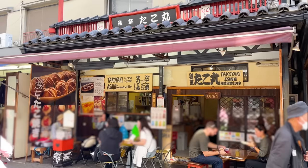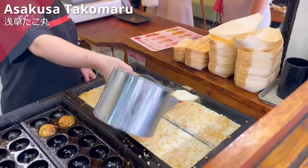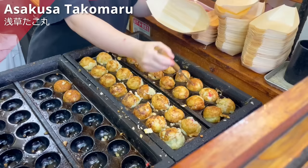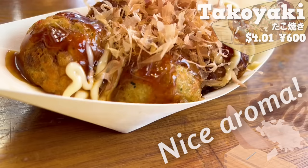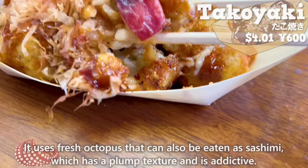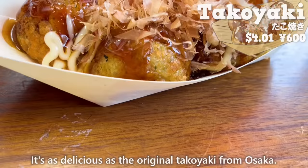Next, we'll introduce Asakusa Takomaru, a specialty shop for takoyaki. It opened in 2014 and has been featured on TV and the internet many times. Let's try the freshly cooked takoyaki. It has the nice aroma of bonito flakes and sauce. The outside is crispy and the inside is creamy. It uses fresh octopus that can also be eaten as sashimi, which has a plump texture and is addictive. It's as delicious as the original takoyaki from Osaka.